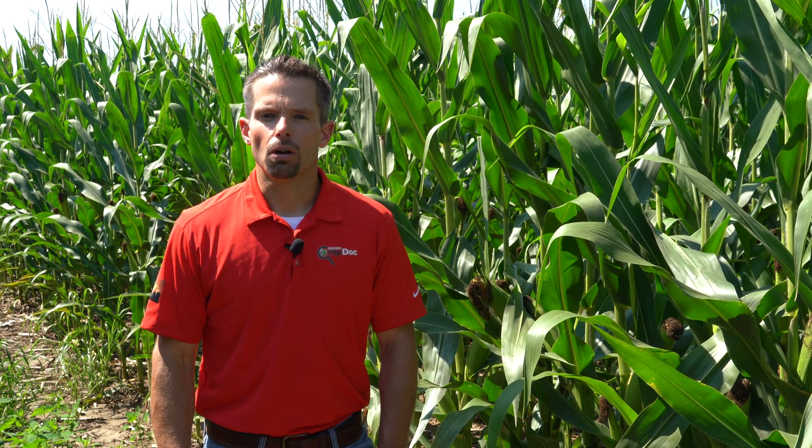We layered fungicide application timing within each of those modes of action. What we actually learned is that if we just look at yield advantage over the non-treated control, early V6 application timings were good for about a three bushel advantage over the non-treated control, versus the tassel timing which actually had about a 7.2 bushel advantage. So clearly across the corn belt, the tassel application timing is by far out-yielding that early V6 timing.